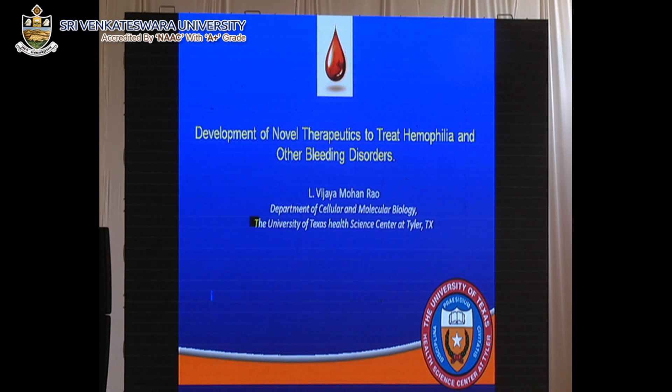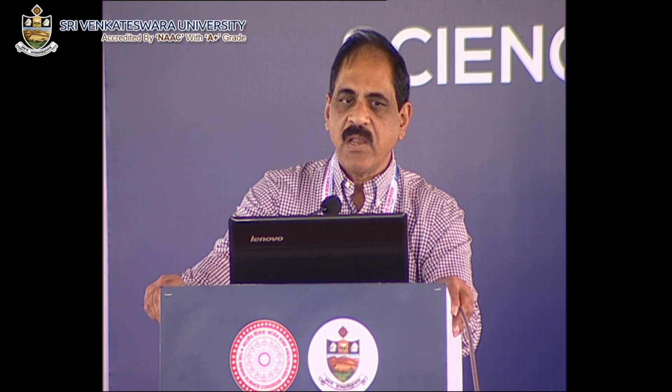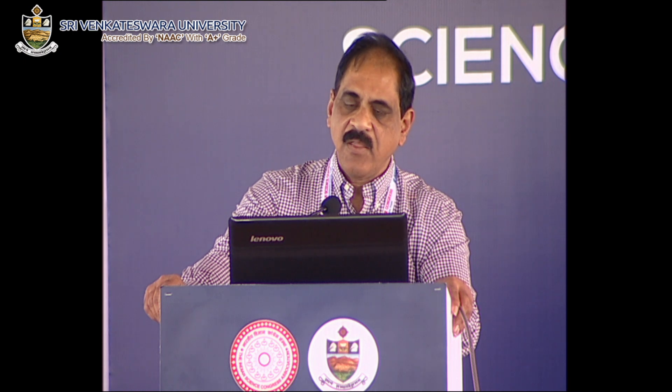Thank you, Dr. Kunapali and Indian Science Congress, for including me in this program. What I will be speaking about this afternoon is the development of novel therapeutics to treat haemophilia. My presentation is slightly different from the other presentations — it's mostly a review of the literature and the field, where the field stands now, and what the future perspectives are.